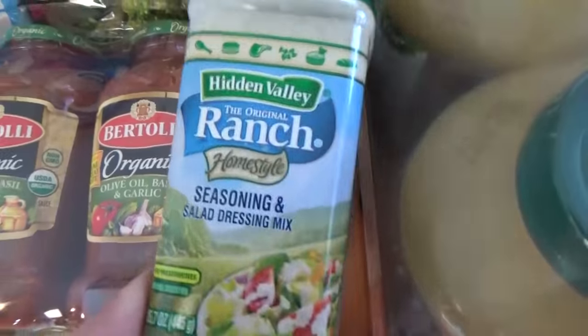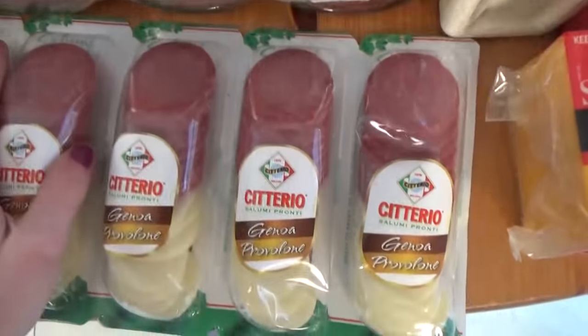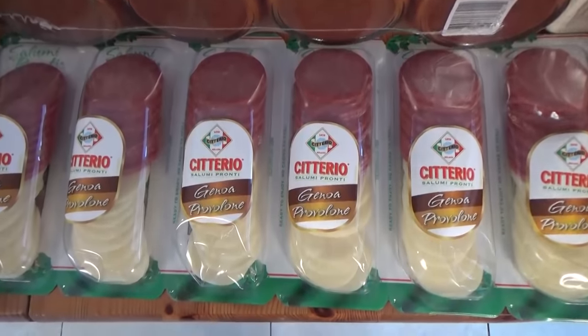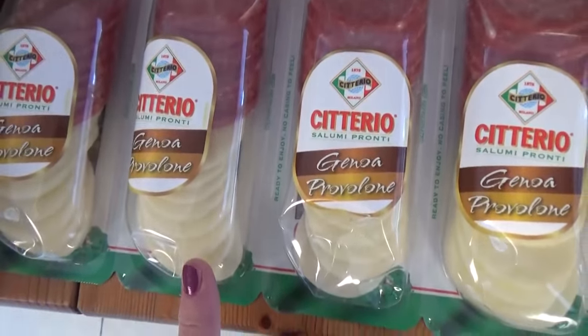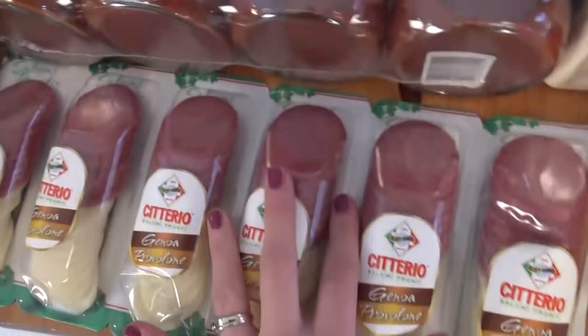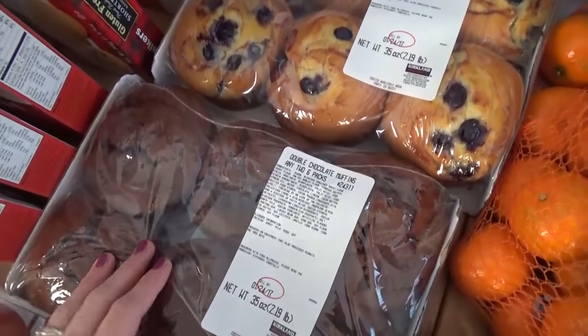I don't normally buy this brand of pasta sauce, but it was on sale for $6.99 for all four, which is a really good deal for organic. I also picked up a package of ranch seasoning and a block of sharp cheddar cheese. Then these — for my husband and I to take to Disneyland — little packs of salami and provolone cheese: a great protein-filled, gluten-free snack that is portable and doesn't need refrigeration.